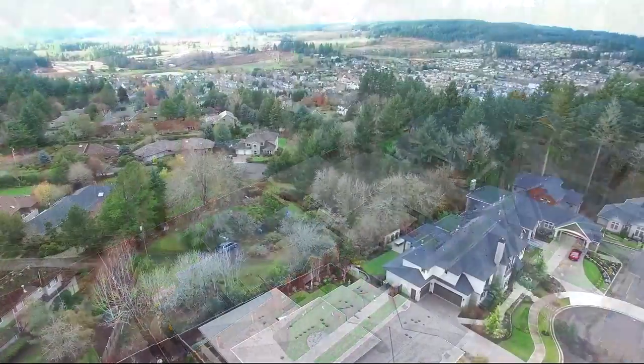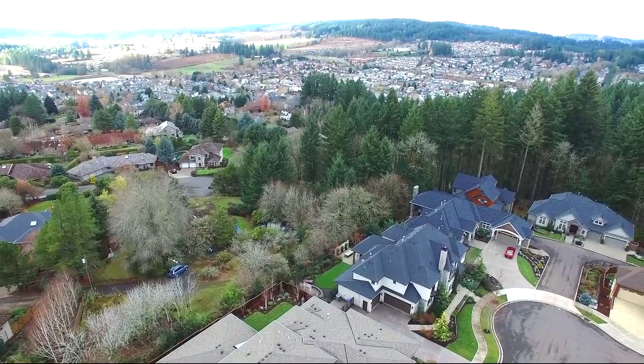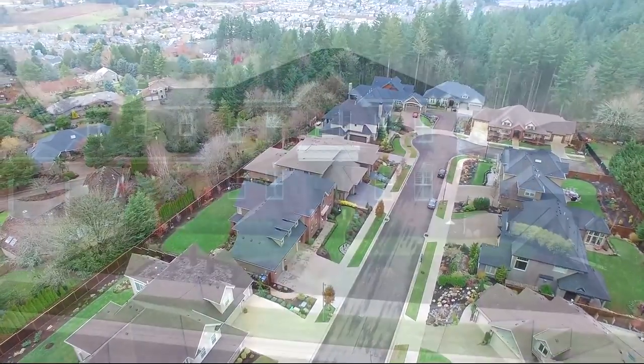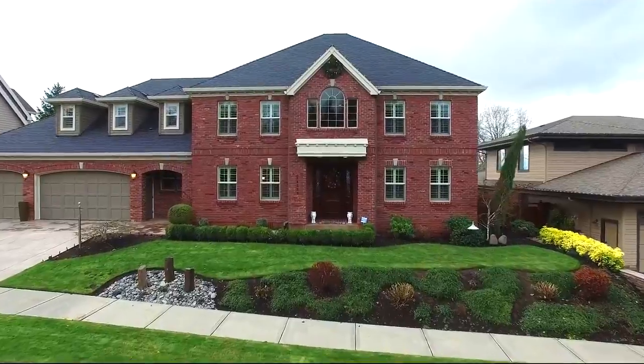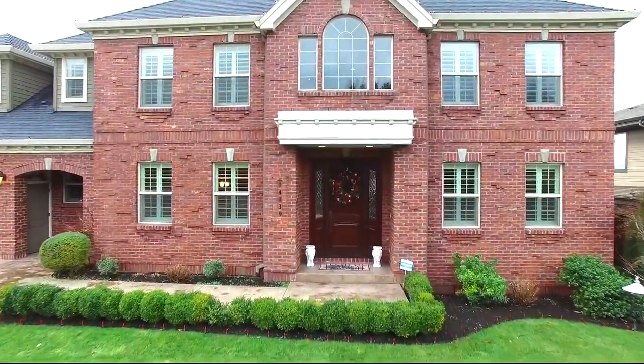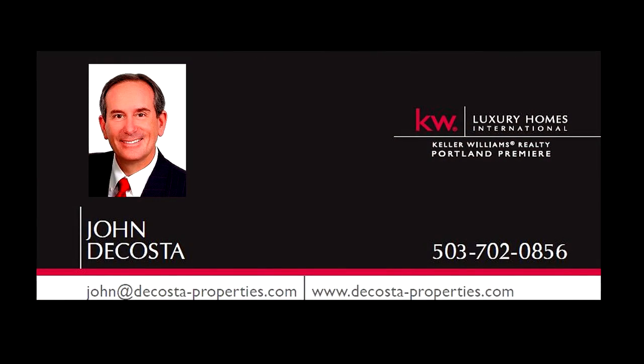This home is ideally located near restaurants, cafes, shopping including New Seasons, and it's in close proximity to wine country. It's a rare opportunity for a beautiful home in a Street of Dreams neighborhood, waiting for you to call home. To schedule your own personal tour, please contact John DaCosta at 503-702-0856 or email john@dacostaproperties.com.